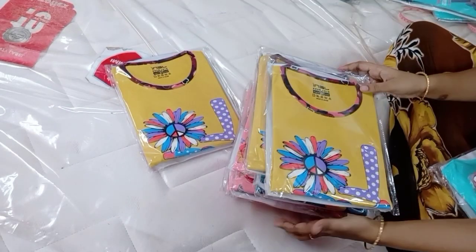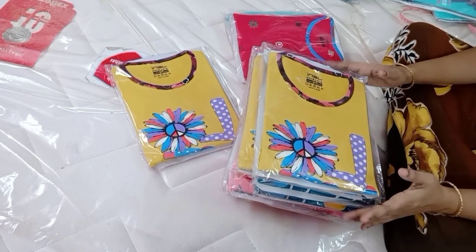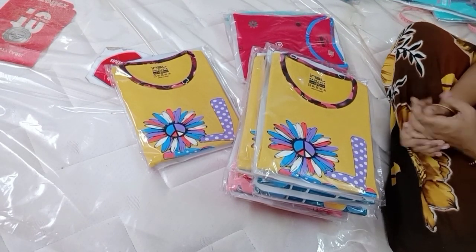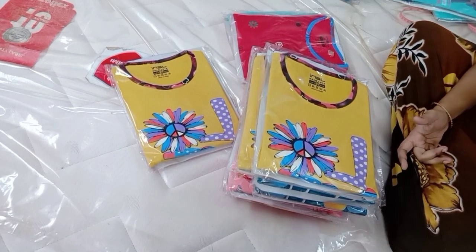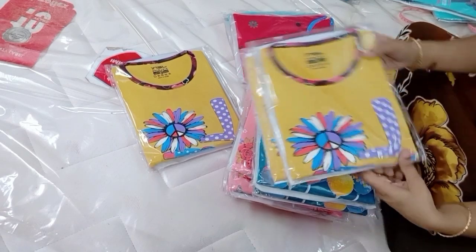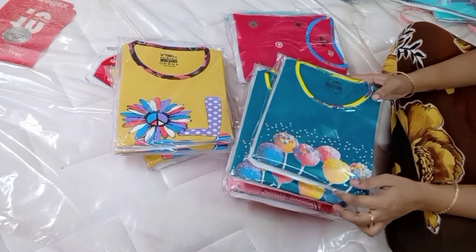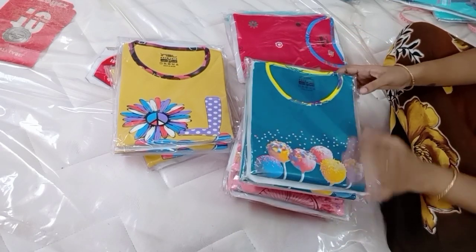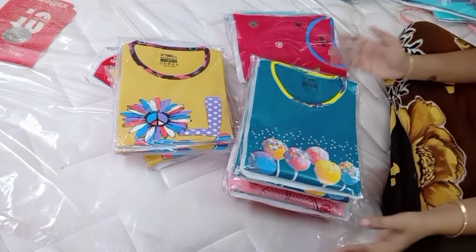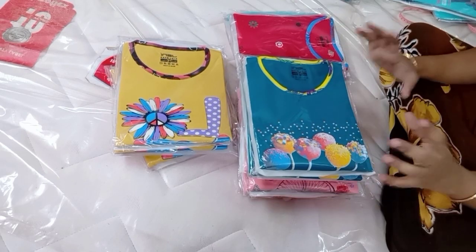If you want to buy from this collection, you can buy some of them. Subscribe and click the bell icon. I have a special collection — this is a premium variety. It is just 320 rupees. It is good quality with branded finishing. This is just 320 rupees — a premium variety.